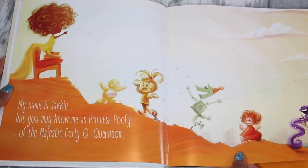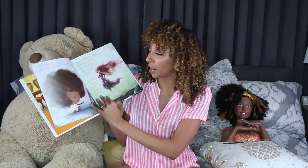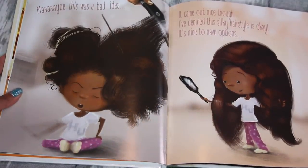The next book I wanted to show you is called My Hair is Poofy and That's Okay. This was written and illustrated by Nicholas Smith, and this one goes a little bit deeper than just hair — it also touches on diversity. The main character is Princess Poofy, a kid with a really big imagination. She talks about another princess called Strawberry Plum Princess who has spider silk hair. So Poofy is looking at this princess's straight hair and decides she wants to try that hairstyle too. She asks her mom to press her hair, and says maybe this was a bad idea.